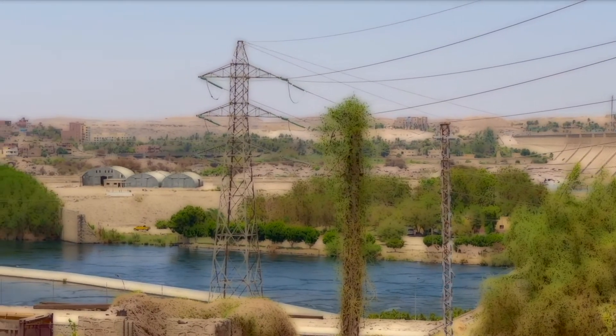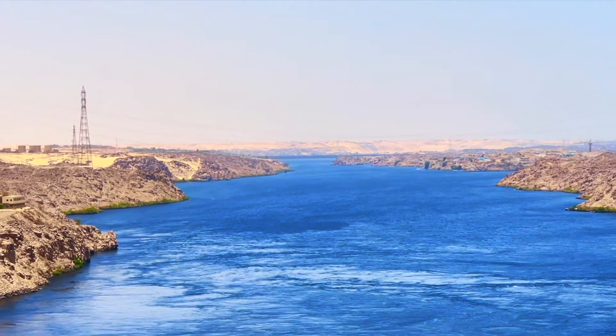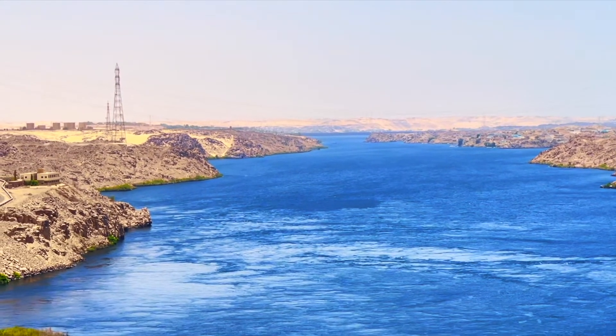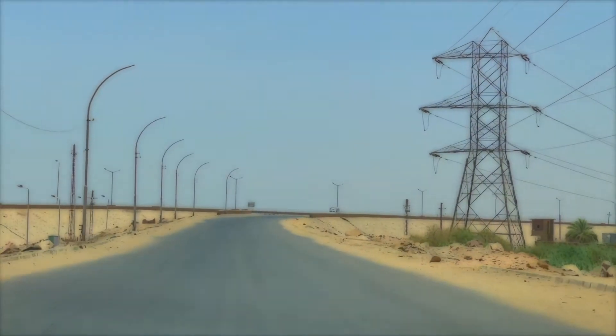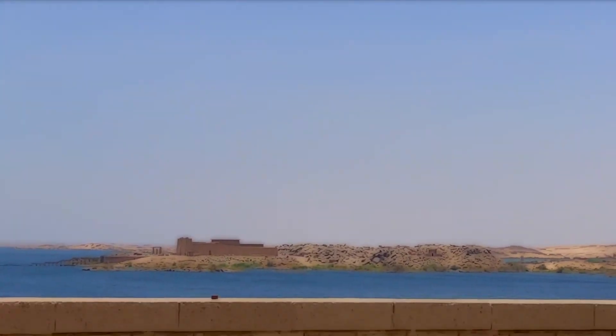Thanks to the Aswan High Dam, the annual flood of the Nile is completely under human control for the first time in history. It not only provided water for the reclamation and irrigation of hundreds of thousands of hectares of new land, but also provided about 50% of the electricity resources for Egypt in the last century.